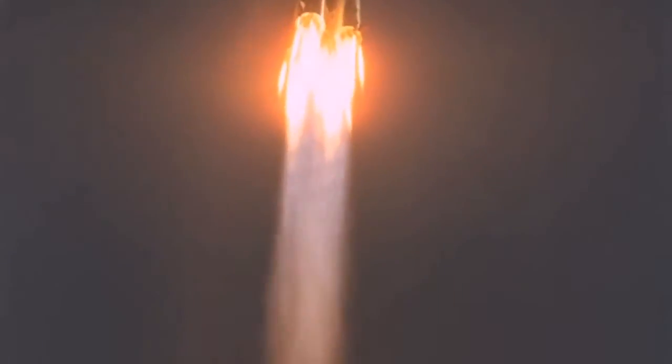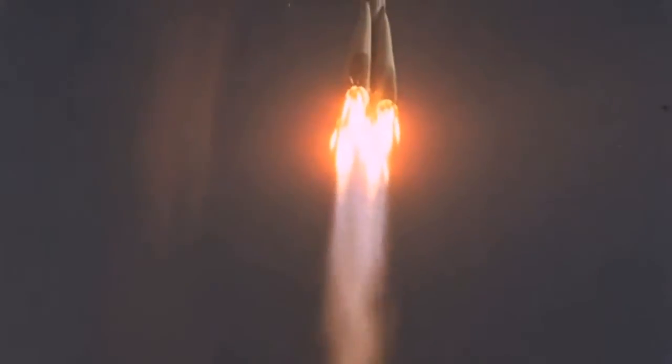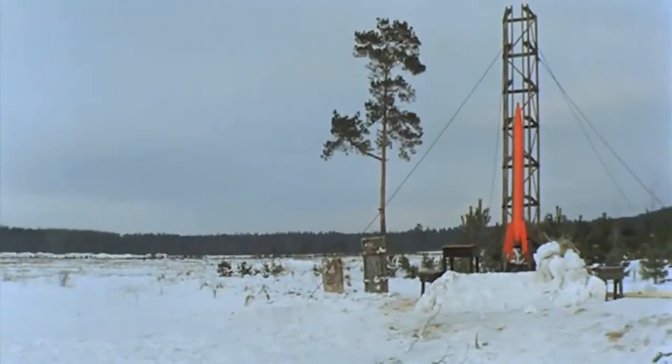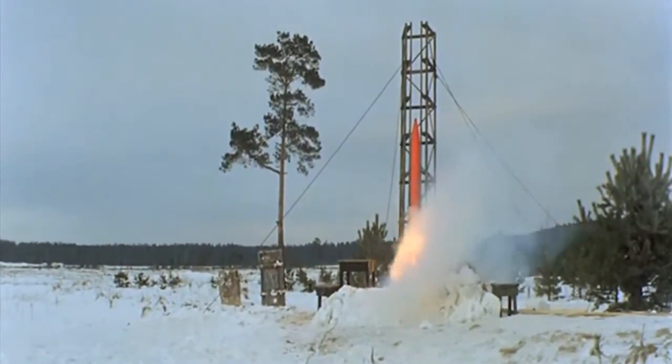Basic technology to get us off the ground: fill a cylinder with volatile chemicals, then ignite them in a controlled explosion. The force of the blast is what pushes the rocket up.